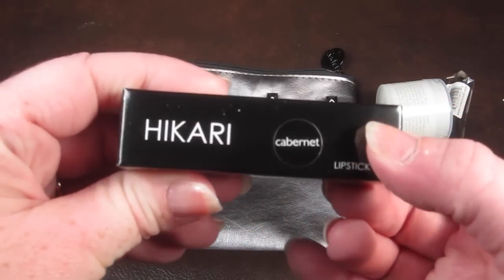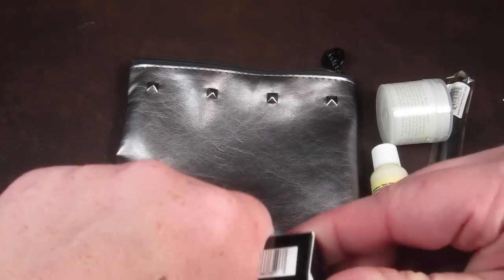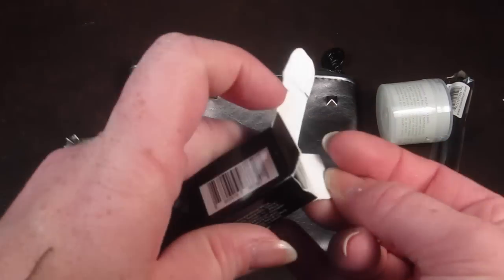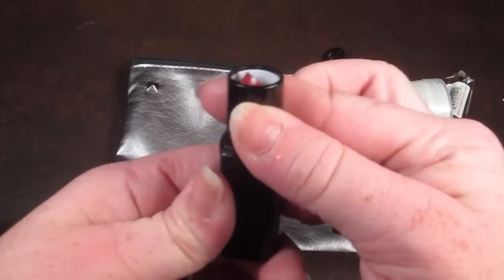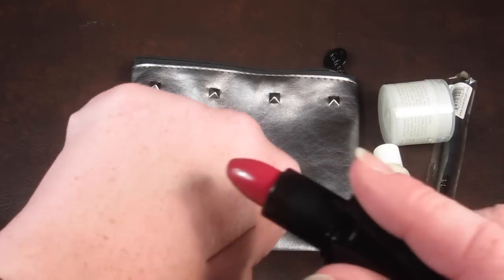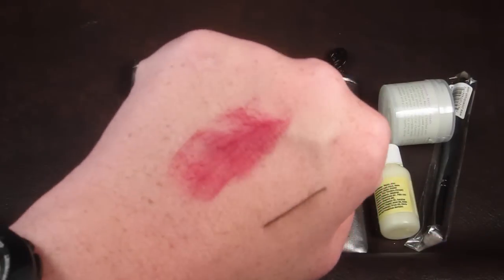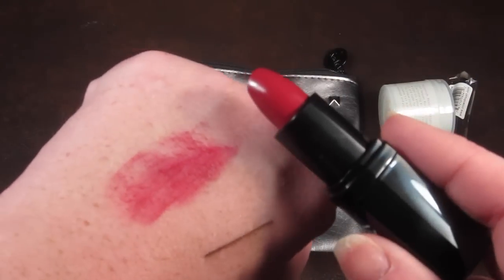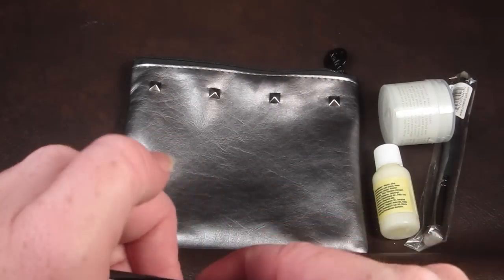The next product is by Hikari and it's called Cabernet — it is a lipstick. I love lip products and I never get as many lip products in my Ipsy as I would like. It's a bright pink color. Oh, that's so pretty — that is a beautiful color. I'm loving it. That's a definite win.